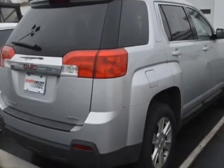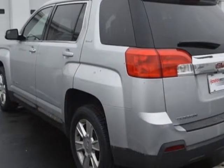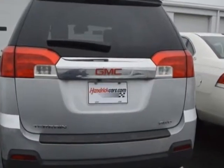For your protection, a warranty is available for this vehicle. This vehicle gets an estimated 20 miles per gallon in the city and an estimated 29 on the highway.